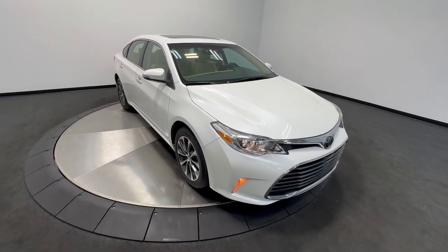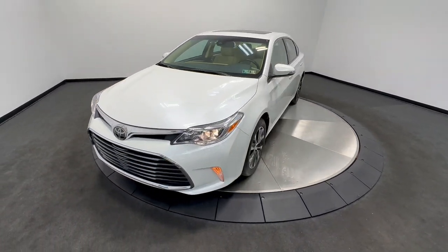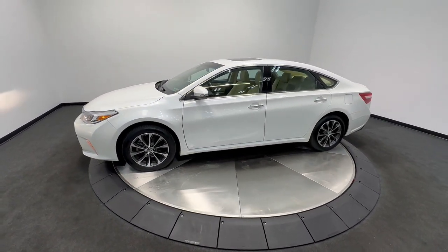Get acquainted with the 2018 Toyota Avalon. This vehicle is an outstanding buy with fewer than 70,000 miles on the odometer. Get all the features you've been looking for in this luxurious, full-size Avalon sedan.